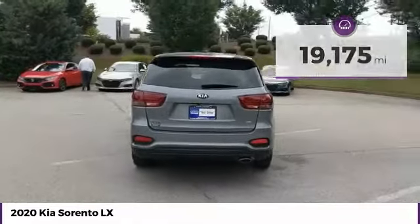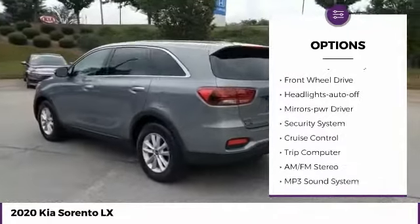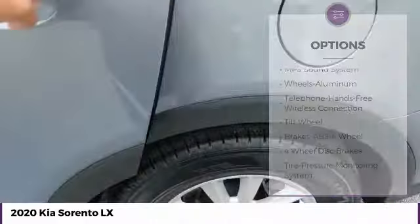Here are some of this vehicle's great options: aluminum wheels, heated side mirrors, traction control, remote keyless entry, FWD, headlights auto off, mirror memory, security system, cruise control, and trip computer.